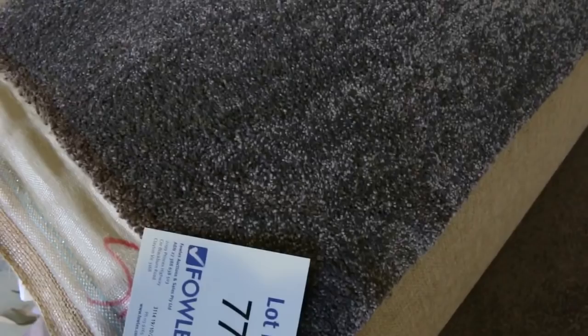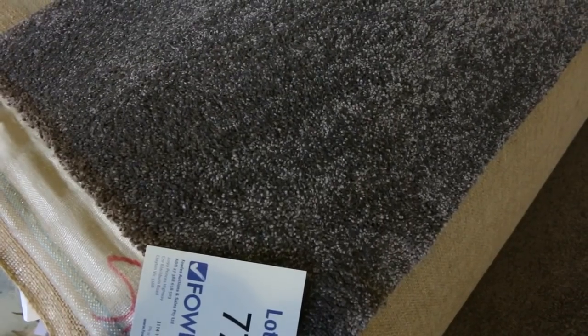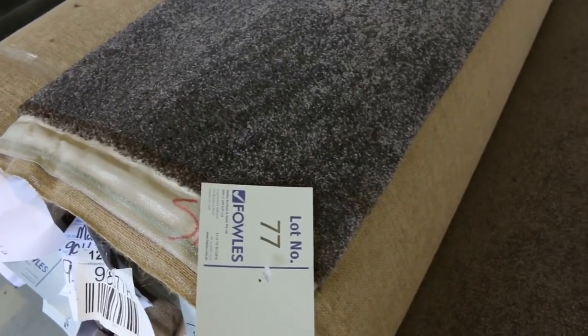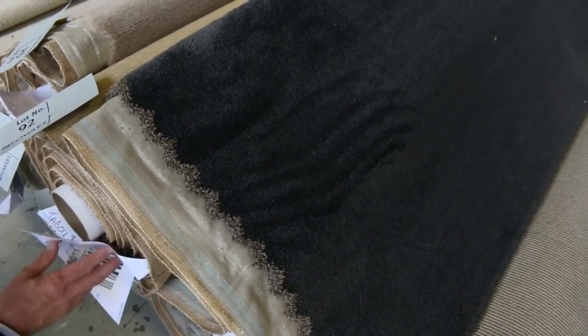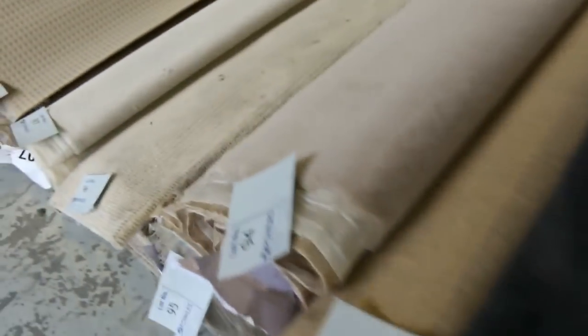We've got plenty of nice quality twist piles also. Lot number 77 — looks like there's three or four rolls, right up to lot number 82 — and that's a nice charcoal grey solution dyed nylon twist pile. That one will clear out somewhere around the $40 to $50 a metre mark, which is around a third of the normal retail price. Lots of those loop piles there. Nylon plush pile — have a look at lot numbers 91 and 92, they are the same. That's the solution dyed nylon plush pile — very hard to get, very unusual to see that at auction, so a great opportunity to pick that up and it'll go for an absolute bargain.